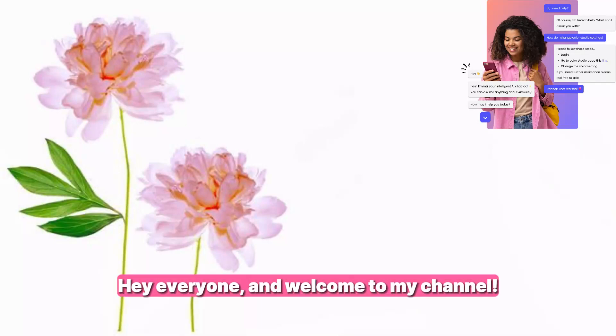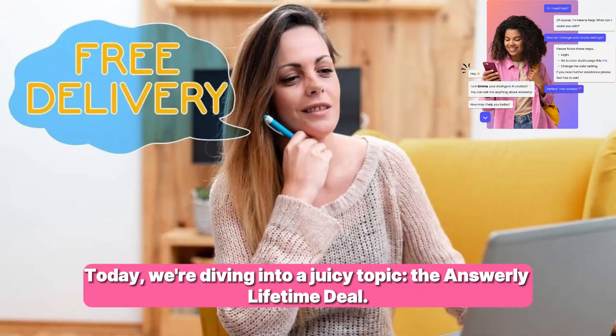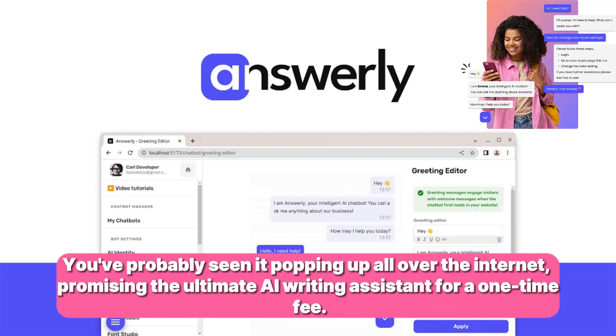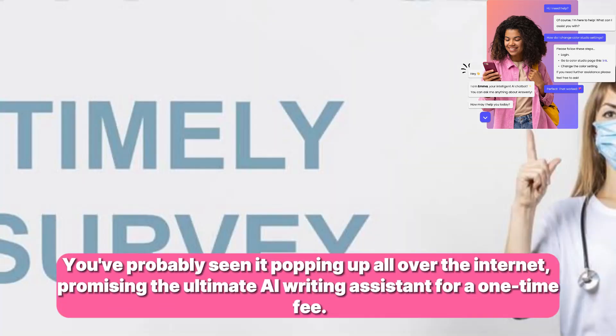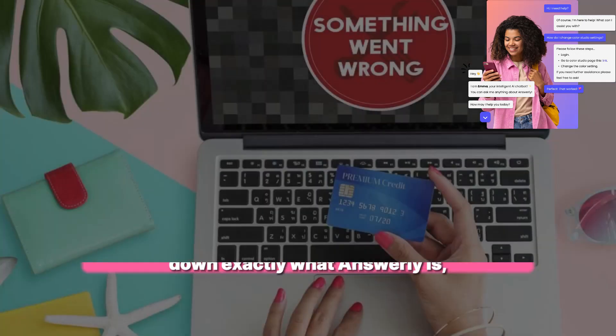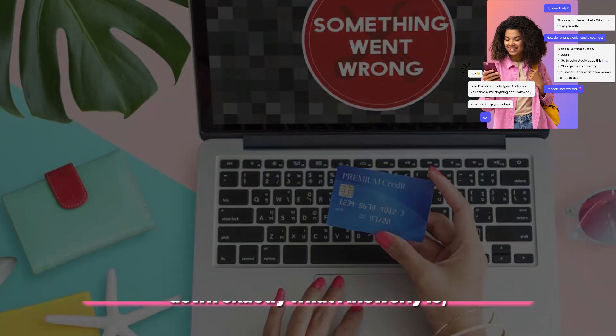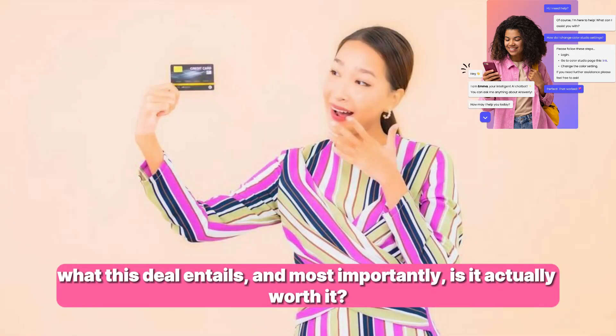Hey everyone, and welcome to my channel. Today we're diving into a juicy topic: the Answerly Lifetime Deal. You've probably seen it popping up all over the internet, promising the ultimate AI writing assistant for a one-time fee. But before you whip out your credit card, let's break down exactly what Answerly is, what this deal entails, and most importantly, is it actually worth it?